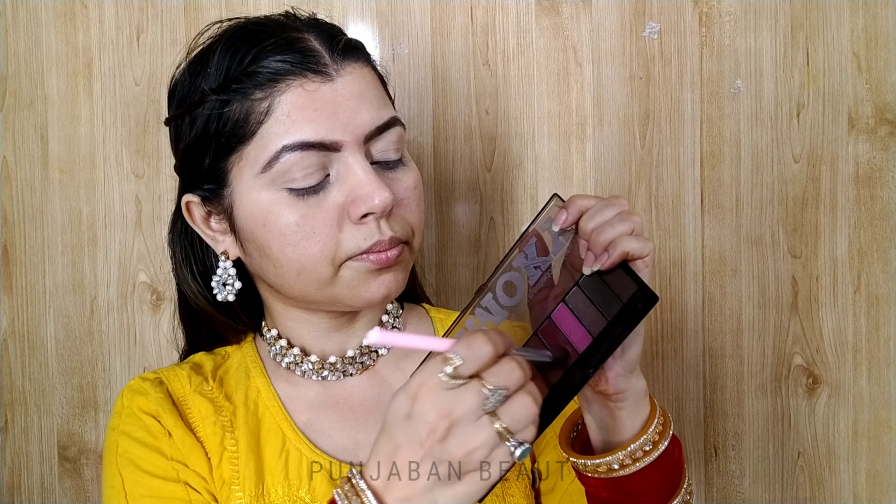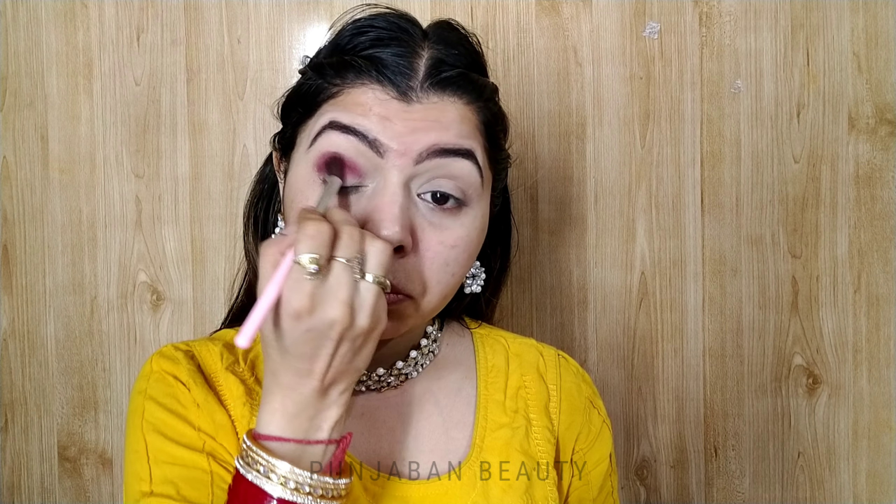I am using a smoky eyeshadow palette — it is very good and very pigmented, like bomb.com! I applied a little bit of product along my crease line. With a fluffy eyeshadow brush, I blend it well, focusing on the outer corner and crease line.